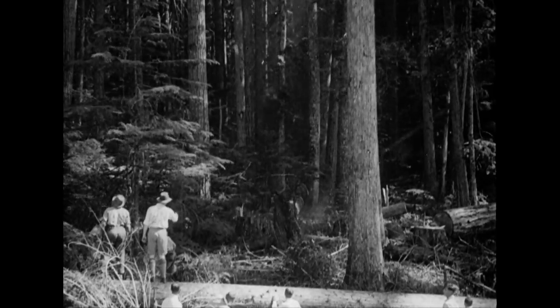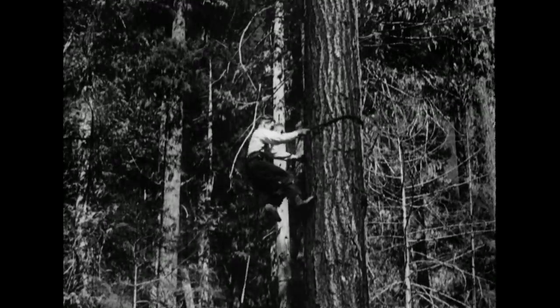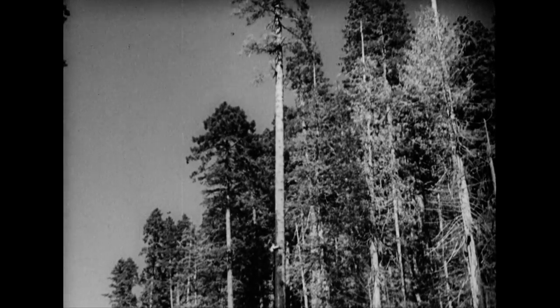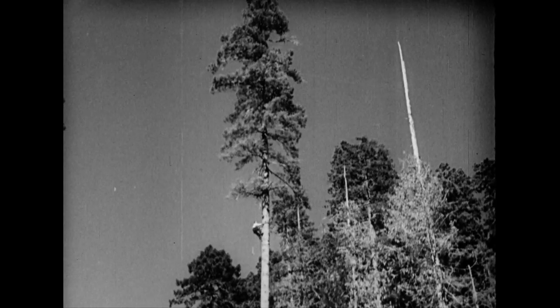Every phase of lumbering requires a high degree of skill, not the least of which must be possessed by what are called the high climbers — the men who climb aloft to prepare spar trees. It is an adroit job bringing these regal firs to earth, but the work has only begun. How to get them out is the next problem, and this is the way to solve it.